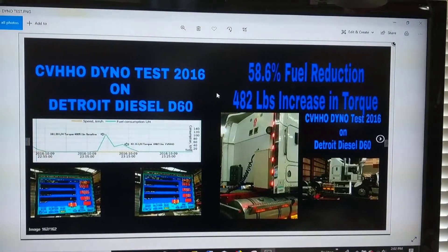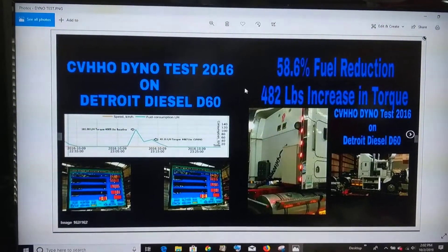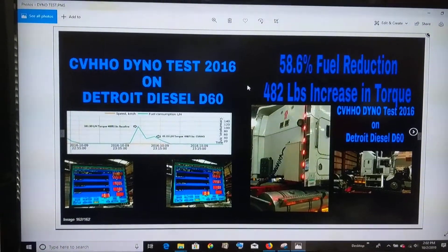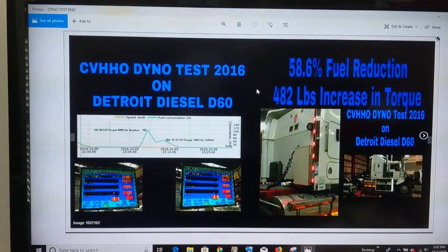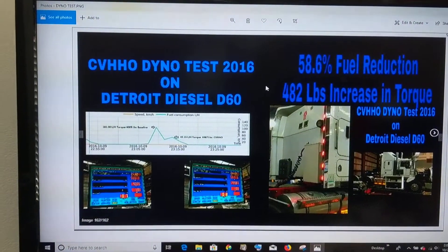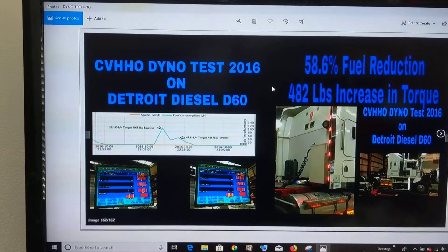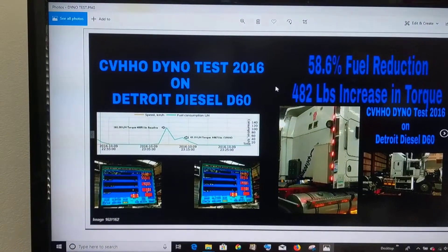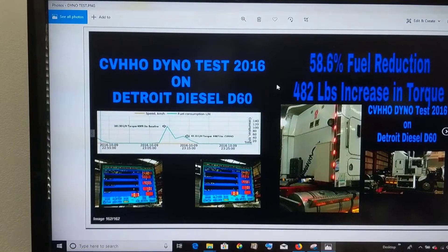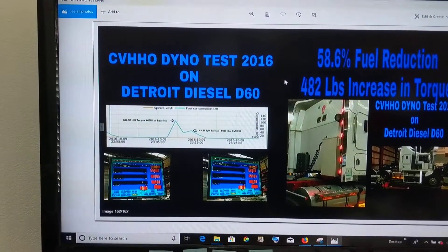Good morning. This is Scott from Central Valley HHO. I don't know if anybody's listening to what's really going on with the EPA, but they're cracking down on all aftermarket performance parts on diesel trucks and gasolines, but mainly the diesel trucks. You're not even able to put a tune on a vehicle now, so you need to really look at what's going on in the EPA world.